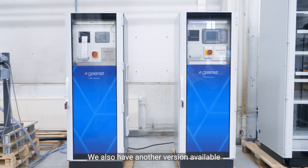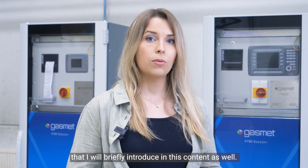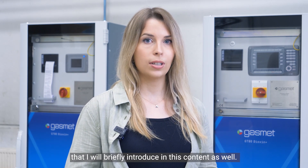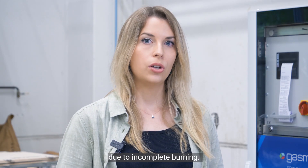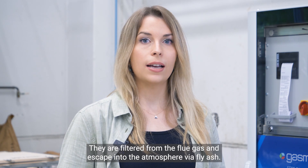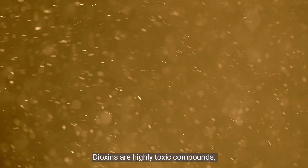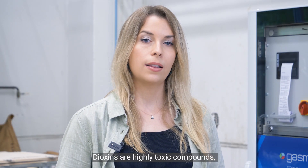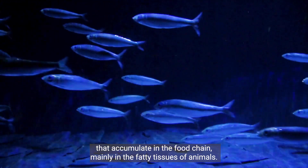We also have another version available called GT90 Dioxin Plus Standard that I will briefly introduce in this content as well. Dioxin compounds are mainly known to be a by-product of industrial waste combustion processes due to incomplete burning. They are filtered from the flue gas and escape into the atmosphere via fly ash. Dioxins are highly toxic compounds that accumulate in the food chain, mainly in the fatty tissues of animals.